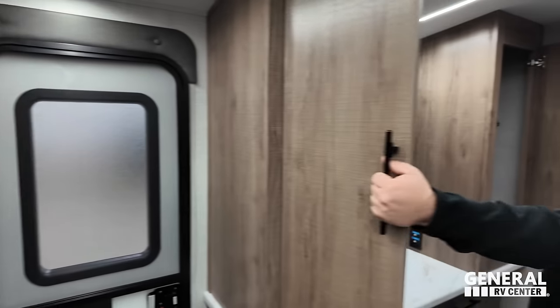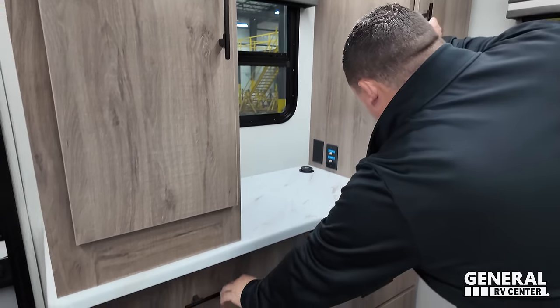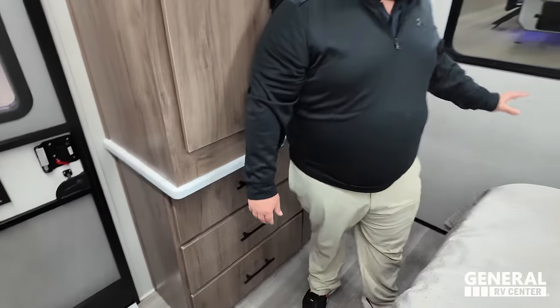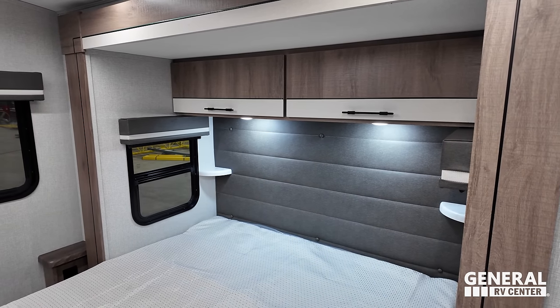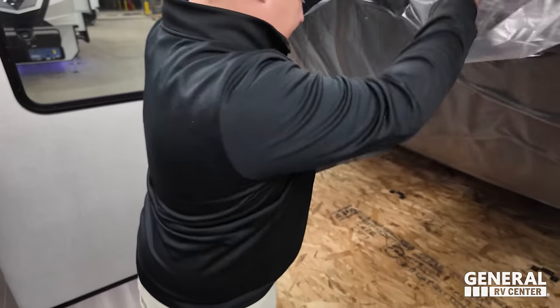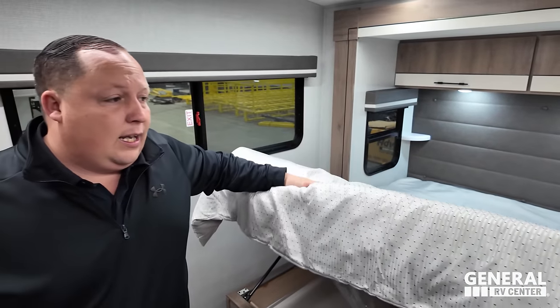Coming into the master bedroom, we have a second doorway right here. Tons of storage over here — another plug of power, TV placement, and drawers, drawers, drawers. Windows all the way around, a good-looking headboard, two-tone cabinetry, windows on both sides, USB under the cabinets, and power right there. There's storage inside and outside under the bed — double fantastic storage. This unit also has two AC units.